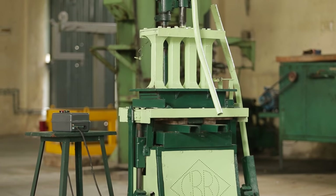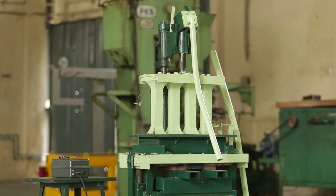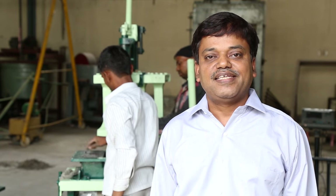The machine works on the principle of fibro-compaction technique, so very high-quality bricks are coming out. This machine can cast 4 bricks per batch and 3,000 bricks per 8-hour shift, and the cost of brick is coming around 5–6 rupees.